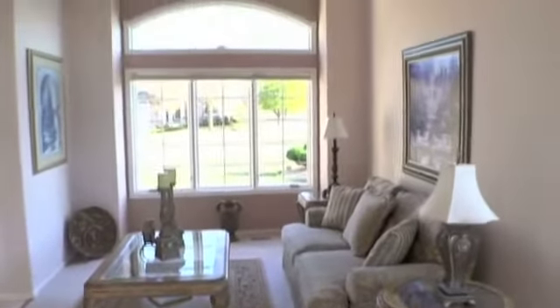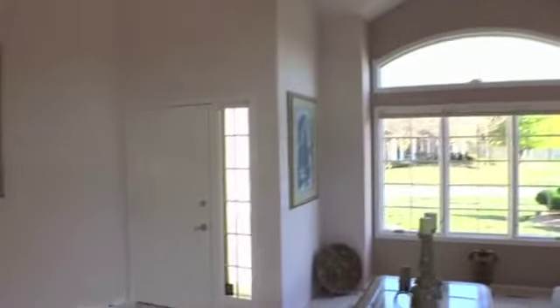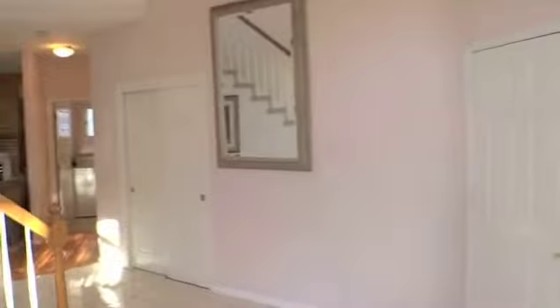Step inside to a stunning architectural design with 20-foot ceilings, an open staircase, and an upper-level balcony that overlooks the main living area.